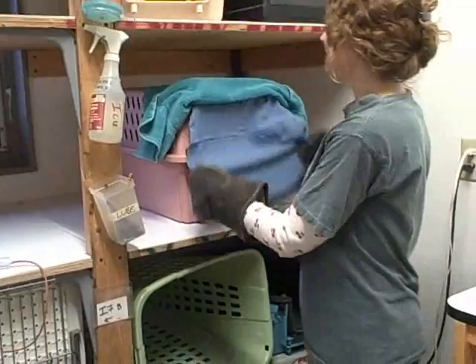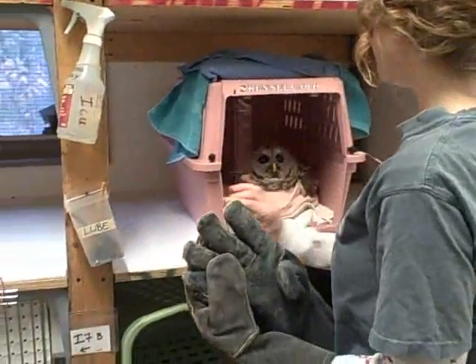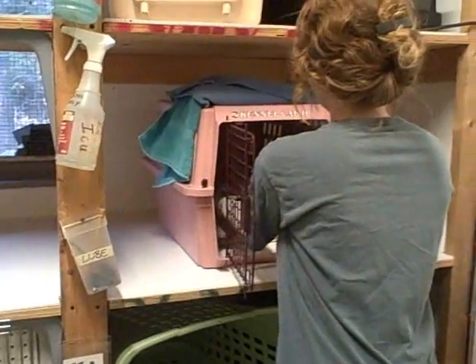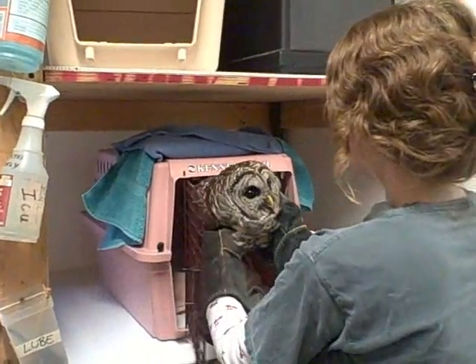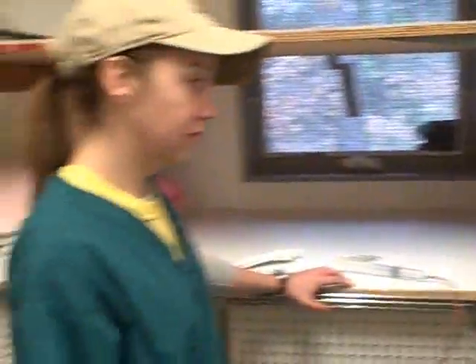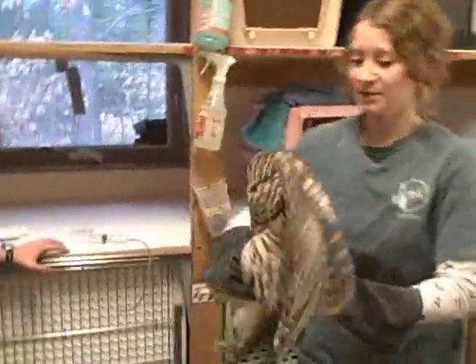I'm going to take him out now, and we're going to tube him with some fluids to keep him hydrated and give him some medications. He's getting some homeopathics, and he's clapping his beak as a defense mechanism because obviously he doesn't like being handled. Sarah Eisenhower is going to be administering the fluids to this owl, as well as some medication.